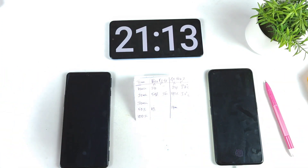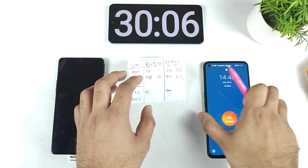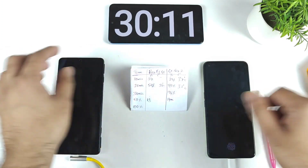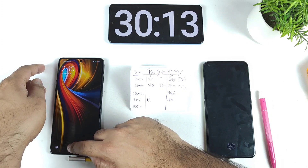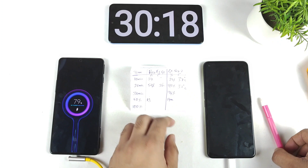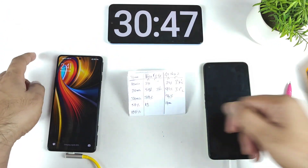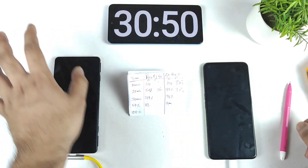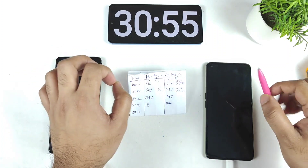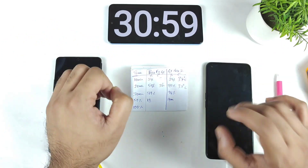I'll be back after 30 minutes. At 30 minutes, the Realme GT Neo 2 is already at 94%, while the POCO F3 GT is at 79%. The POCO F3 GT seems to have slowed down after the recent update. Still, 79–80% in 30 minutes is not bad. So 94% versus 79% at this checkpoint.